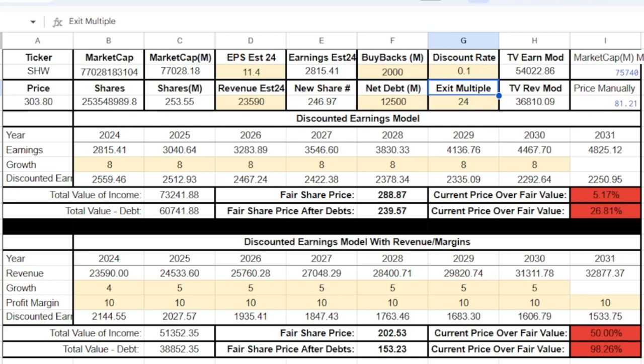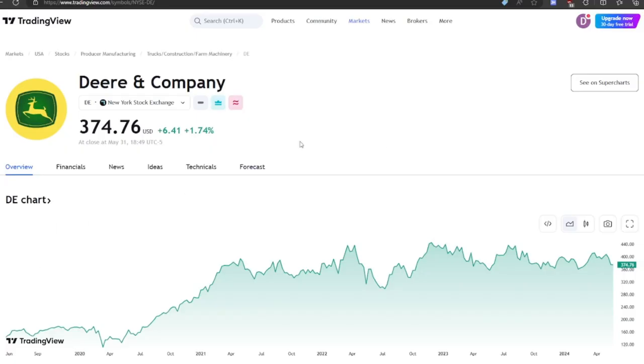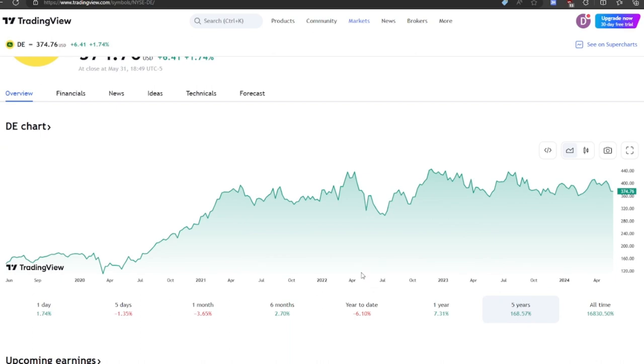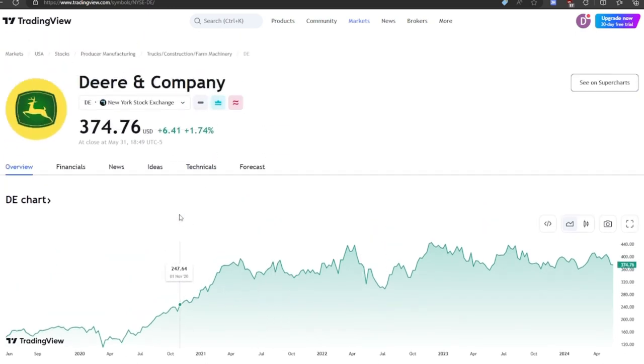Let me know what you guys think about Sherwin-Williams in the comments. Now let's move on to John Deere. So Deere & Company — over the past five years they're up 169%, very strong performance, definitely outpacing the S&P 500. This company is basically a manufacturer of equipment — farm equipment and stuff. Their direct competition would be CNH Industrial or maybe Caterpillar, however there's not a lot of competition, especially at the manufacturing scale that Deere operates at. So they do have a moat — that's one thing I like about this company.